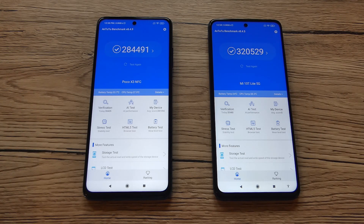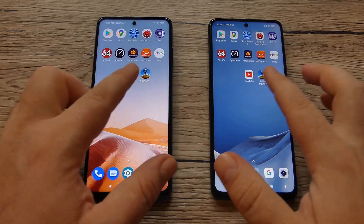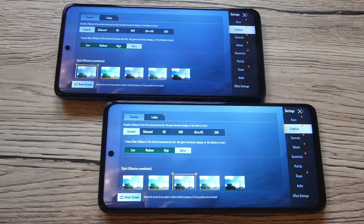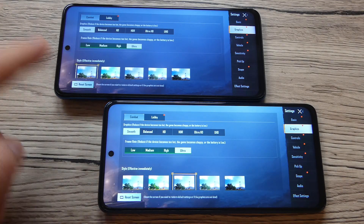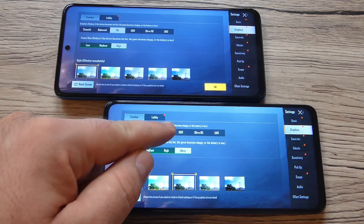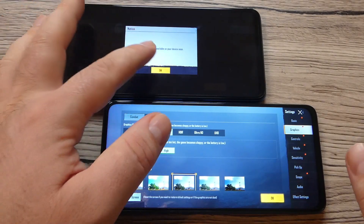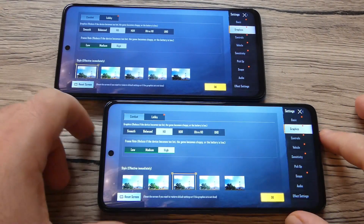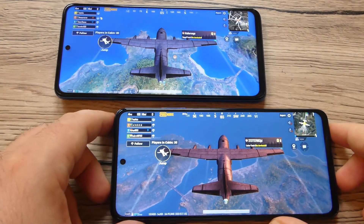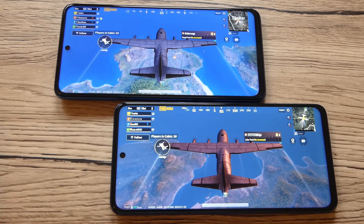Testing PUBG Mobile on both devices shows the same result: graphics on Smooth and frame rate on Ultra for both. Switching to HD gives the same result on both as well. HDR is not available on either device without using a GFX tool to unlock Ultra HD graphics, but overall both devices deliver good gameplay and there's no problem running PUBG Mobile on either of them.